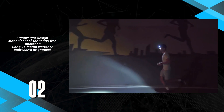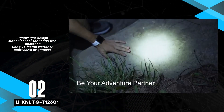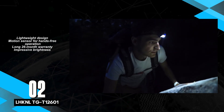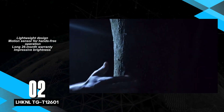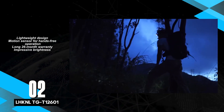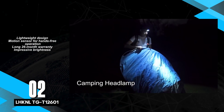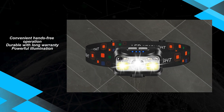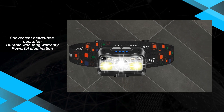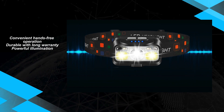The LHK Nell TG T12601 is a game-changer in the world of headlamps. Its lightweight design coupled with the convenience of hands-free operation through motion sensor mode makes it a must-have for outdoor enthusiasts and workers alike. Simply put, it's innovation at its finest. Despite its small size, this headlamp doesn't compromise on performance, and backed by an impressive 26-month warranty, users can rest assured of its durability and reliability.